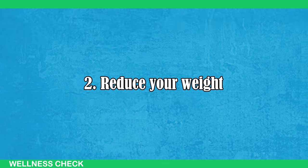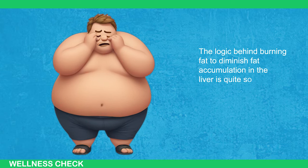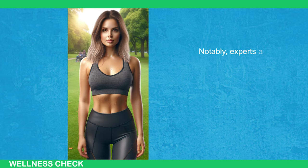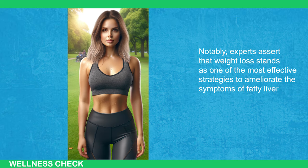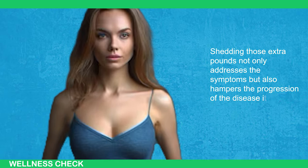Step 2: Reduce Your Weight. The logic behind burning fat to diminish fat accumulation in the liver is quite sound. When you shed excess weight, you can concurrently reduce the surplus fat stored in the liver. Notably, experts assert that weight loss stands as one of the most effective strategies to ameliorate the symptoms of fatty liver disease. Shedding those extra pounds not only addresses the symptoms but also hampers the progression of the disease itself.